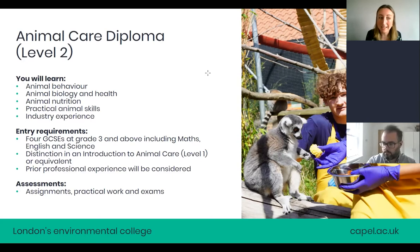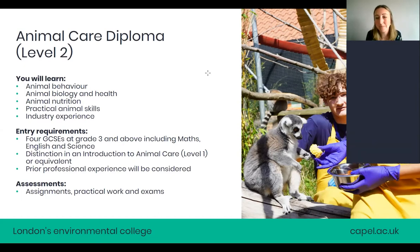If you've done a level one qualification at another college and perhaps didn't get a distinction, still come to us with those grades and we'll check which course is right for you. Assessments are done in a similar way: assignments, practical work, and exams.